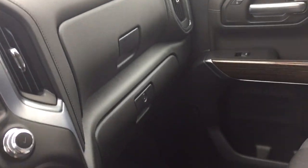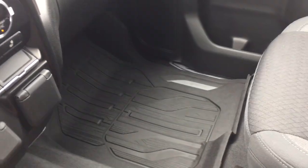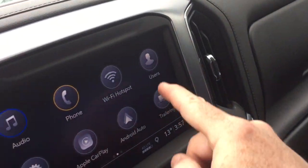All cloth upholstery continues. There's a double glove box — the lower portion will lock — and you have premium floor mats throughout this vehicle. And there is a Wi-Fi hotspot available.